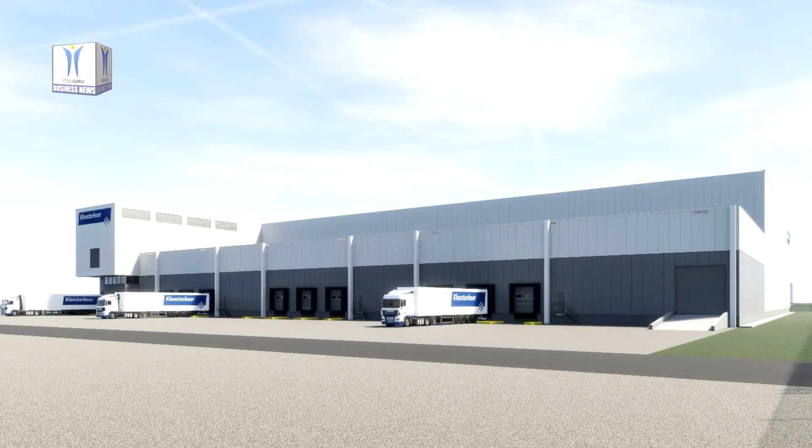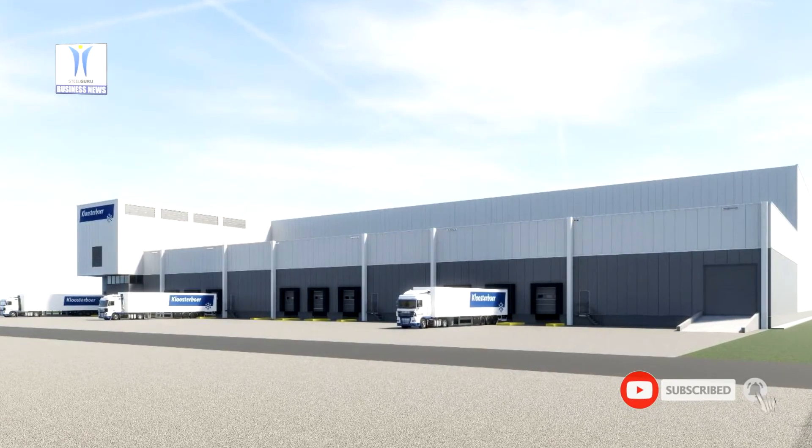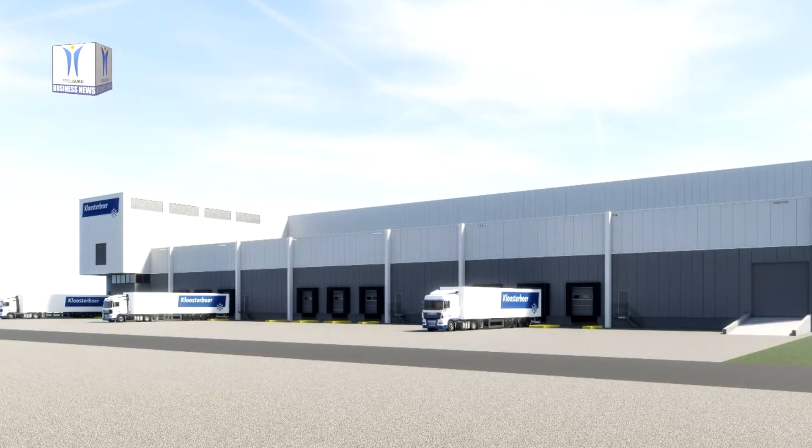Launching customer is Lamb Weston, one of the biggest producers of frozen potato products. The company has selected Klosterbor as its logistics service provider to handle export products via the port of Rotterdam.